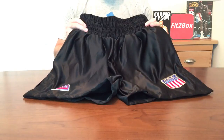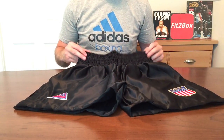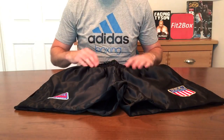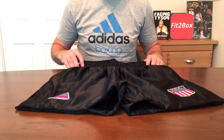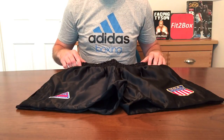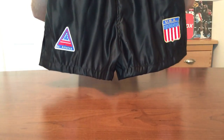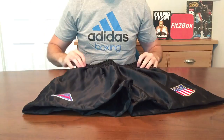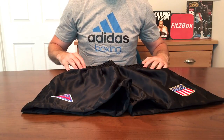If you want to grab yourself a pair of these custom replica Mike Tyson shorts from Top Boxer, I will put the links in the description so you can have a look and see some of the other great stuff that Top Boxer do as well. I've got a couple of other reviews on the channel of Top Boxer boxing gloves and mitts, and everything from Top Boxer has been top quality. Hope you enjoyed that — please like and subscribe to the Fit2Box channel, and I shall speak to you soon. Thank you.